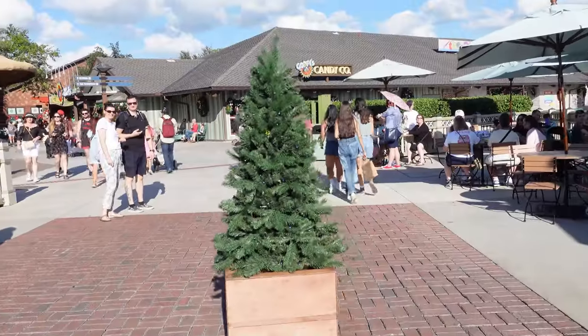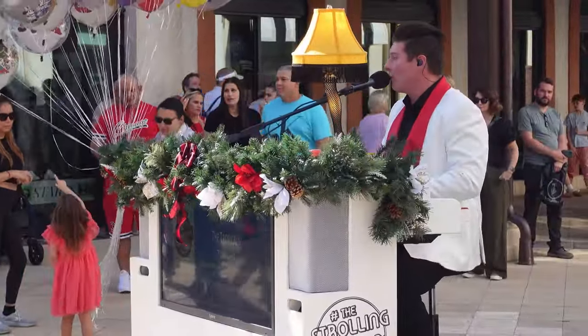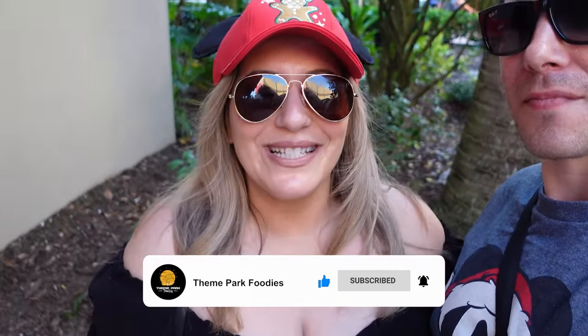Disney Springs was very lively today — so much entertainment, roaming trees, a traveling piano, and even elves. I think the Disney Springs street atmosphere is probably better than most of the parks right now. It's very packed, but the atmosphere makes up for it. The roaming tree just adds a bit of liveliness. If you enjoy the content, please like and subscribe — liking helps the channel grow and pushes the video in the YouTube algorithm. Subscribe and hit the bell to be notified every Monday and Thursday at 12 p.m.